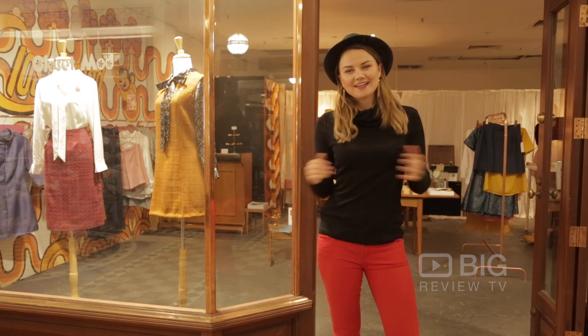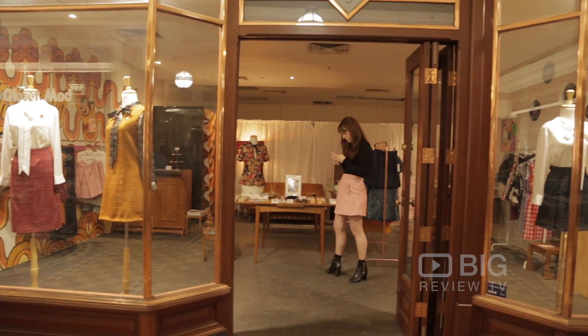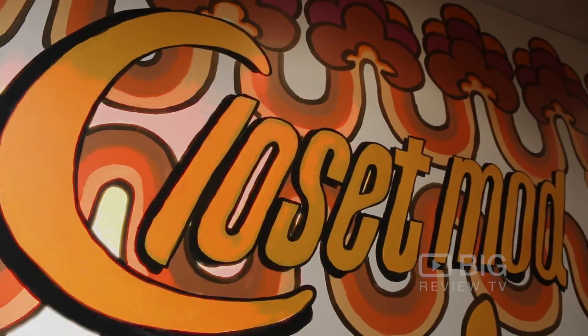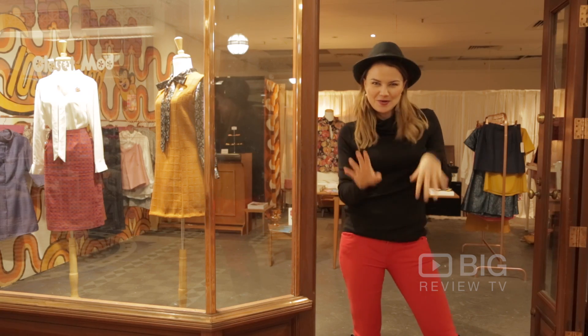G'day there, Big Review TV. It's Ella here in lovely Adelaide City. Are you guys ready to step back in time? Because today we are checking out Closet Mod, a beautiful vintage-inspired clothing and accessories store. So let's go check it out and get a little bit groovy.